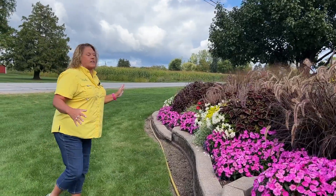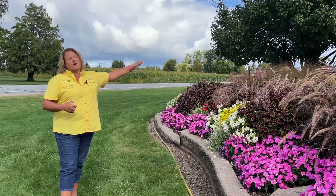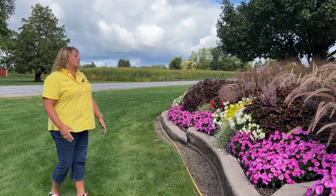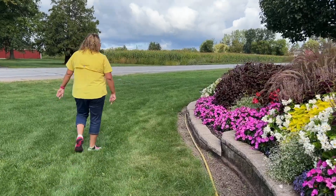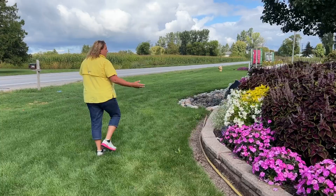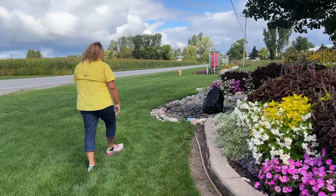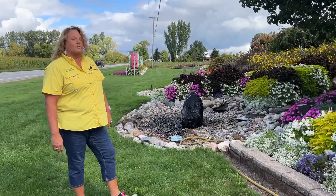This garden bed you can walk from the base down here or you can walk up and around and through, so you can see it from two different sides. Making our way through, this is a lot of repeat of the annuals we've already seen and they're all doing just fabulous. The coleus are almost three foot tall, which is just crazy.